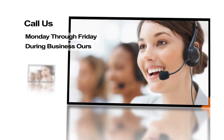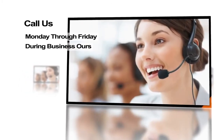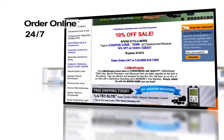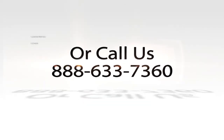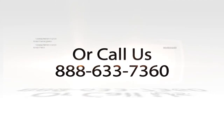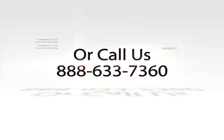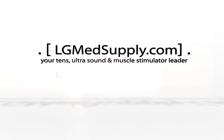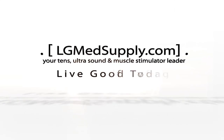If you have any questions, our helpful representatives are available Monday through Friday during normal business hours. Order online 24/7 or call us at 888-633-7360. LG MedSupply — your TENS, ultrasound, and muscle stimulator leader. Live good today.